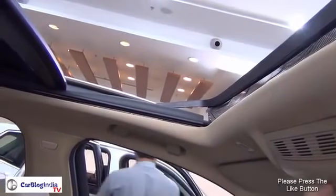The sunroof is currently open — it's electrically controlled, fairly premium, and feels very nice.